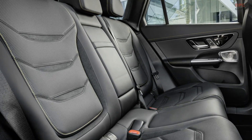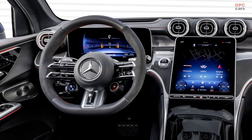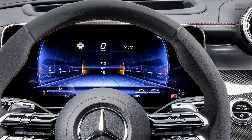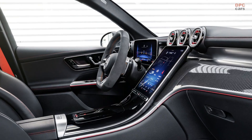The technological prowess of the AMG GLC models is evident with the inclusion of the MBUX system, now equipped with AMG-specific features. Special AMG graphics adorn the instrument cluster, central display, and optional head-up display.